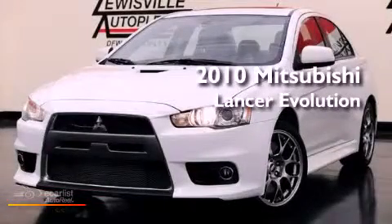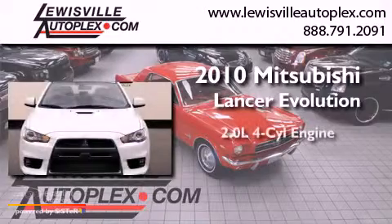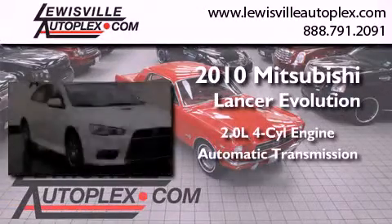This is a 2010 Mitsubishi Lancer Evolution. It has a 2.0-liter four-cylinder engine, an automatic transmission, and all-wheel drive.